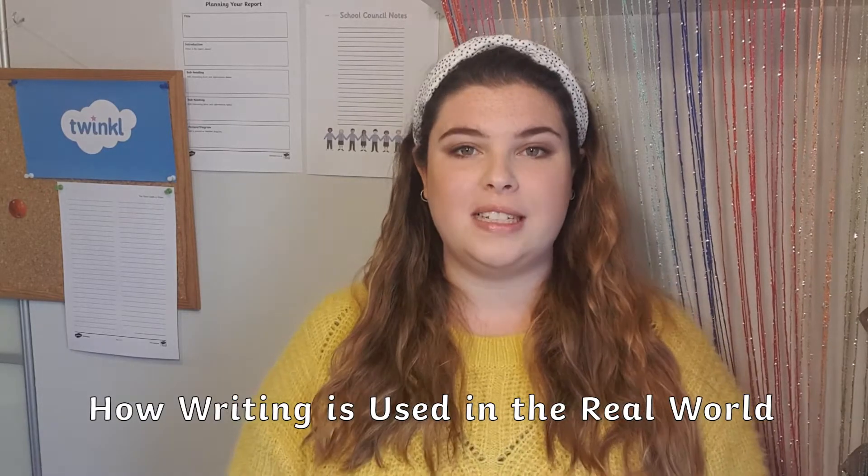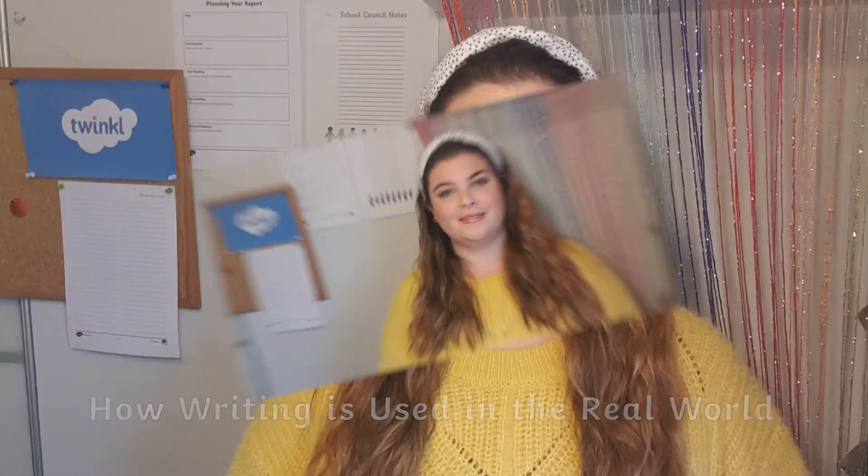Hi, I'm Holly from Twinkle and today I'm going to be showing you how you can share with your child ways that writing is used in the real world. Writing is a means of expression and a tool for communication and it's important that children know that, but it's also important for children to understand that writing is used in the real world by real people, not just authors.